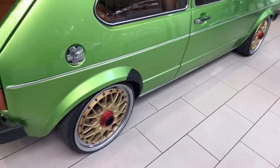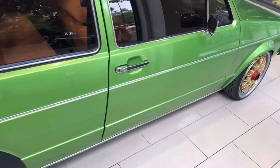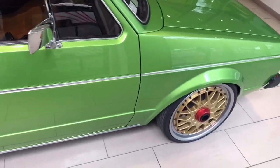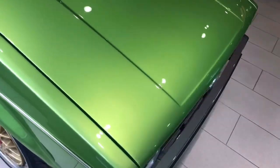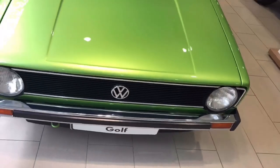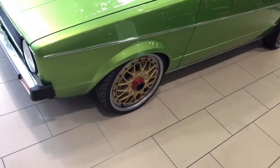Wow, this is definitely one of the classics. You don't see too many of them on the road nowadays. The Golf GT — really nice car. You won't believe how many were sold: 6.8 million units between 1974 and 1983. That shows you how popular this car was back in the day.